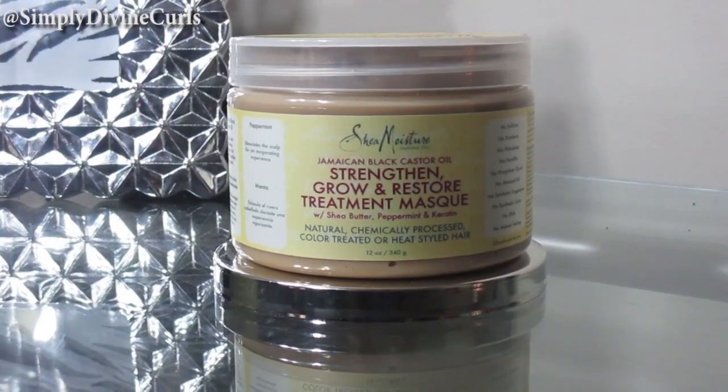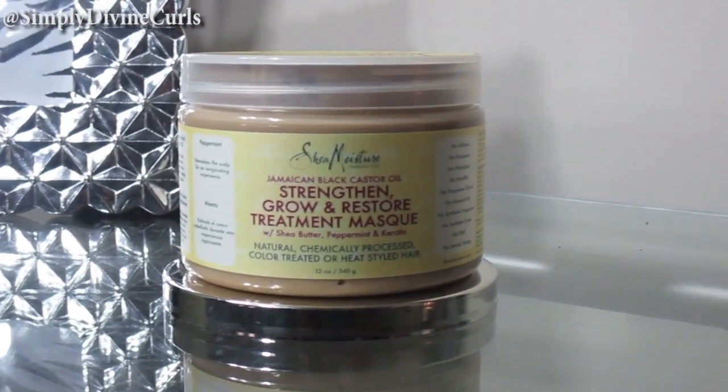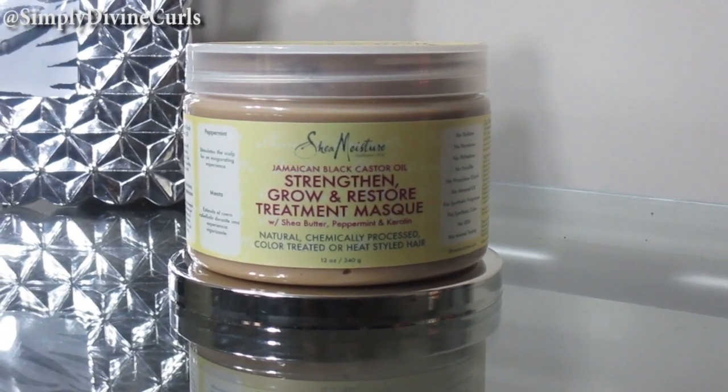The way I use the shampoo is on my scalp — I rub it in really good, massage my scalp, getting those cells activated. Then I allow the water to run down my hair, letting the shampoo run down over my hair strands. Once I get all the shampoo out, I go ahead and do a deep condition. The deep conditioner I chose to use is the Shea Moisture Black Jamaican Castor Oil Strength Grow and Restore Treatment Mask with shea butter, peppermint, and keratin. Keratin is a type of protein, peppermint stimulates the scalp, and shea butter is a great moisturizer.